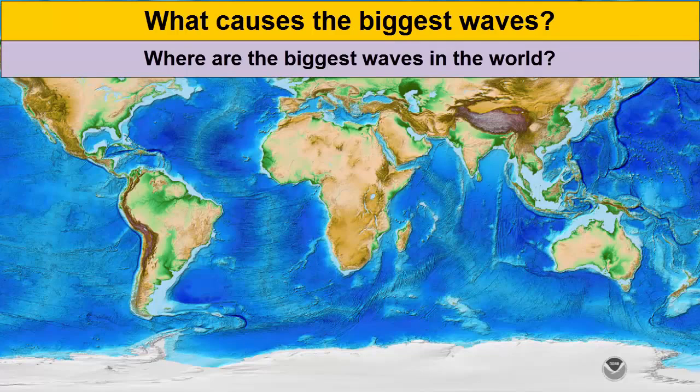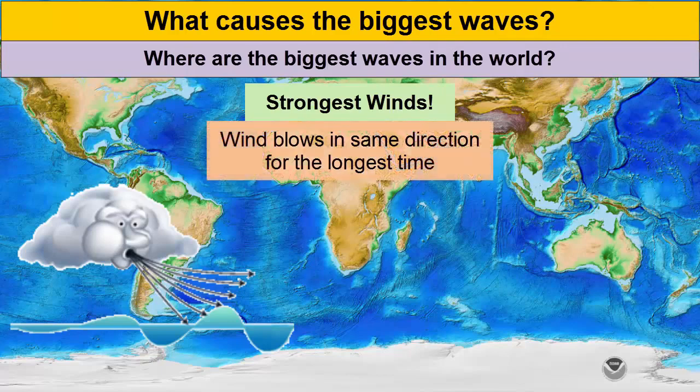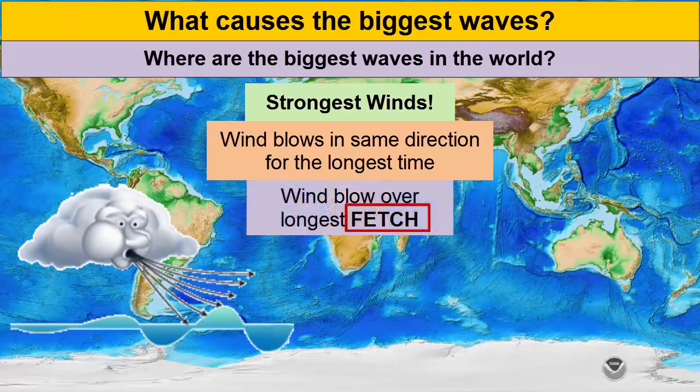Where are the biggest waves in the world? To create the largest waves you want the strongest winds, but you also want those winds to blow in the same direction for a long period of time, and ideally over the longest fetch or area of the ocean with no obstructions such as islands or continents.